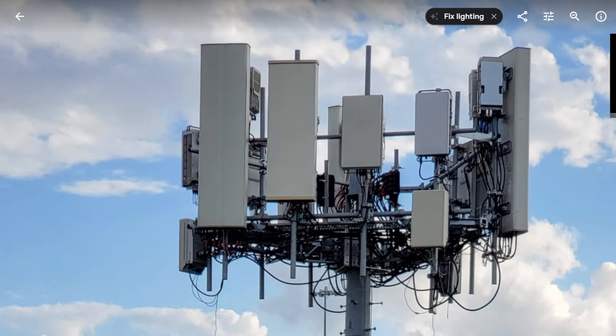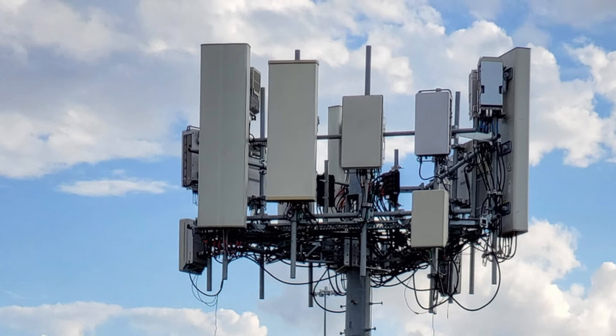We assumed wrongly — I assumed wrongly — that this was going to be an Ericsson solution for the two-in-one 3.7 and 3.45. That's not the case. It looks like it's going to be Nokia for this solution. I didn't even know that T-Mobile is using Nokia in Texas, and I'm not sure if it's all cities or just some markets, but that appears to be the case — a two-in-one three gigahertz solution for T-Mobile from Nokia.